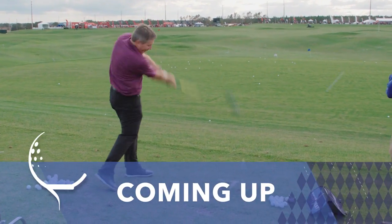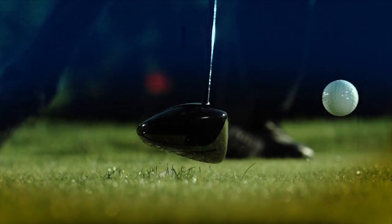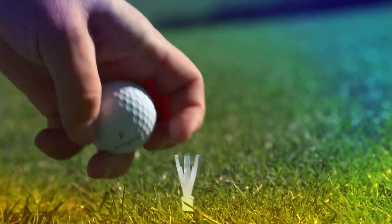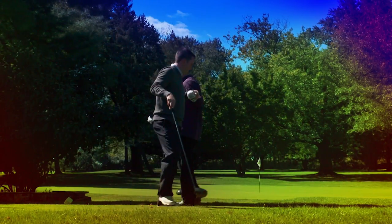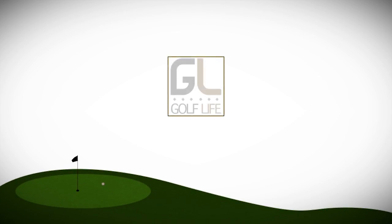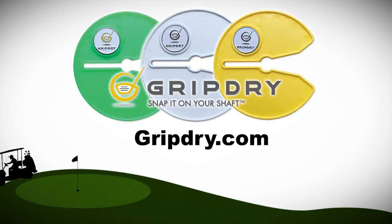We return to PGA Demo Day for a groundbreaking technology in driver distance. One moment changes everything — distance, precision, decided in a microsecond. Reduce your ball spin and get the most performance at impact with 4 Yards More — a next-gen golf tee by Greenkeepers. Welcome back to Golf Life, sponsored by ZeroGolf.net, the impact training mat you can use anywhere, and by GripDry — snap it on your shaft and protect your grips. Here's your host Mike Billingsley.